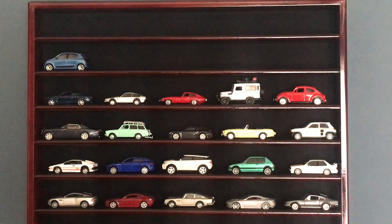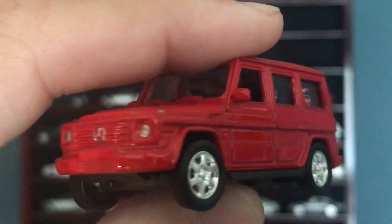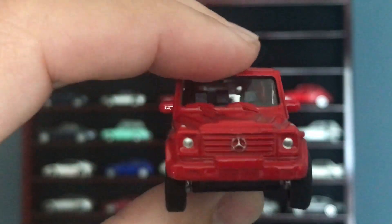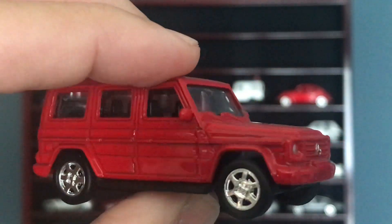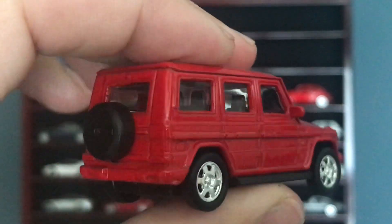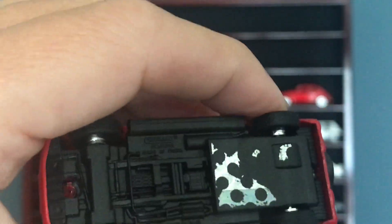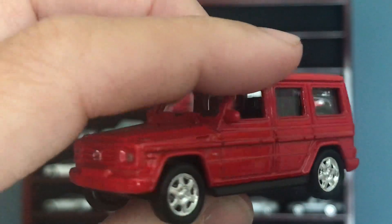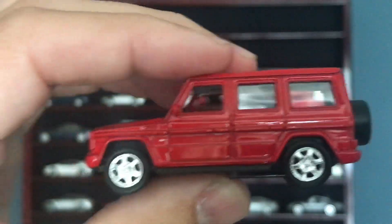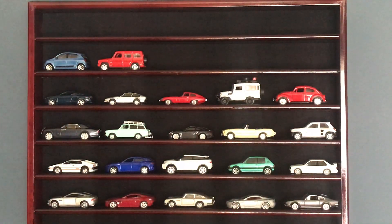We'll get to the top soon enough. Have a Mercedes G-Wagon from Welly — a little bit of detail on the front, chrome wheels, good interior, fantastic paint job, wheel cover with the badge on it. I got this one off of eBay — some guy sold this and a black one for ten dollars, so I had to snatch those up.